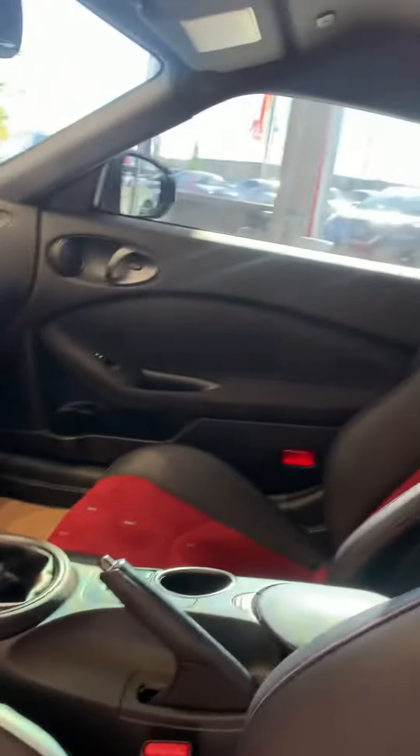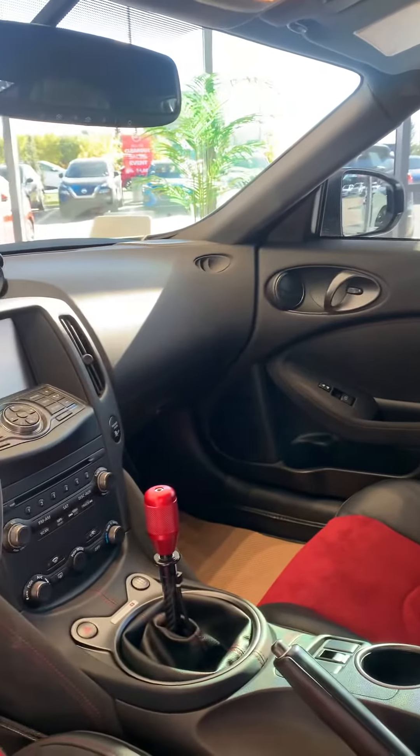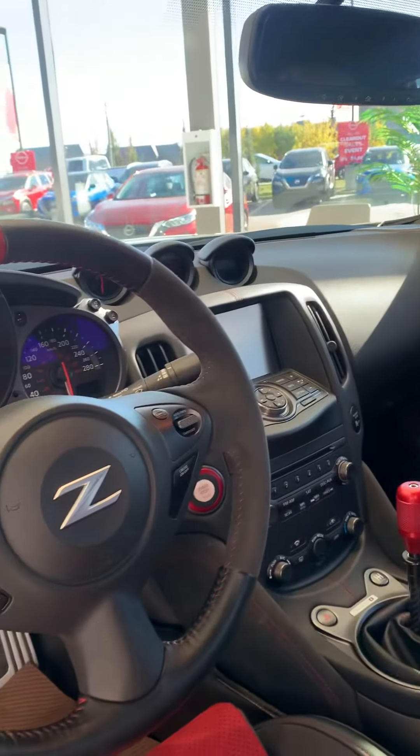Looking at the inside of the vehicle — absolutely gorgeous, again extremely clean, only 13,000 kilometers, one owner, no accidents. Definitely a fun vehicle to drive.